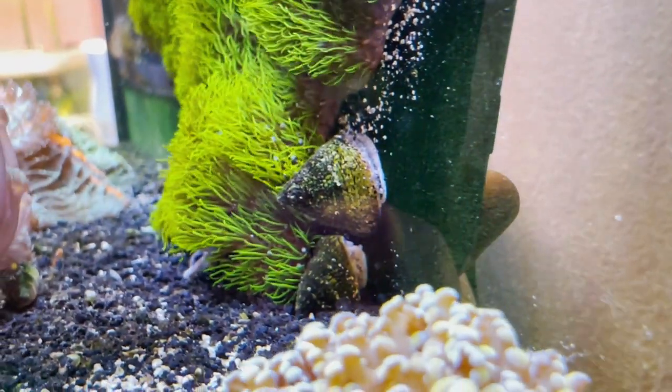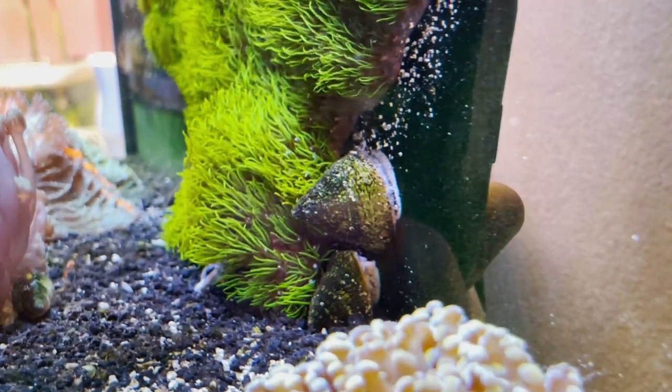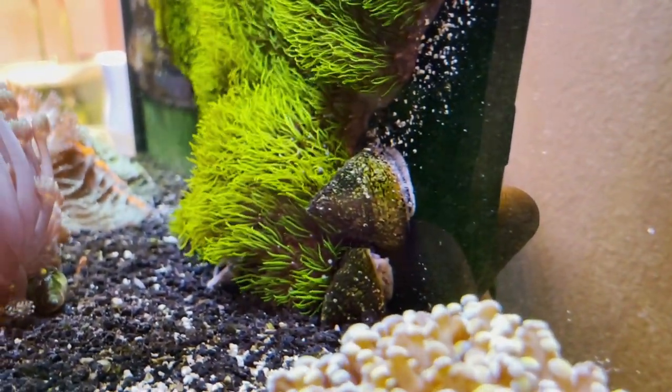Coming in at number one is my personal favorite, the Trochus Snail. These guys are super good at eating basically anything: green hair algae, slime algae, film algae, and cyano.